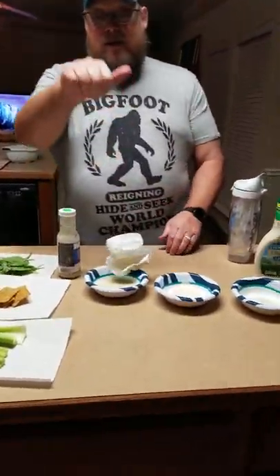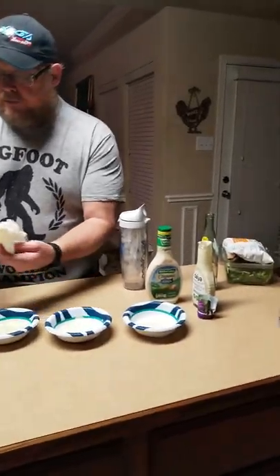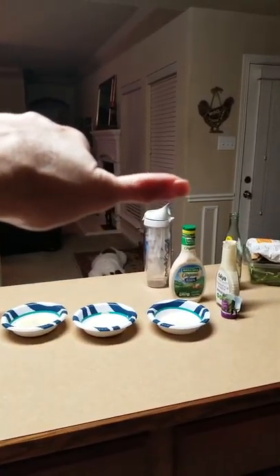We'll give that a... halfway. It's a halfway — not a thumbs up, not a thumbs down.